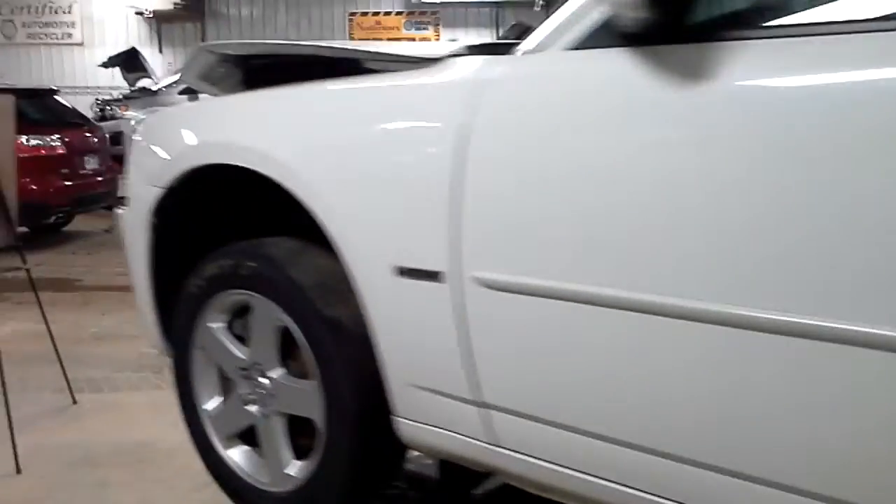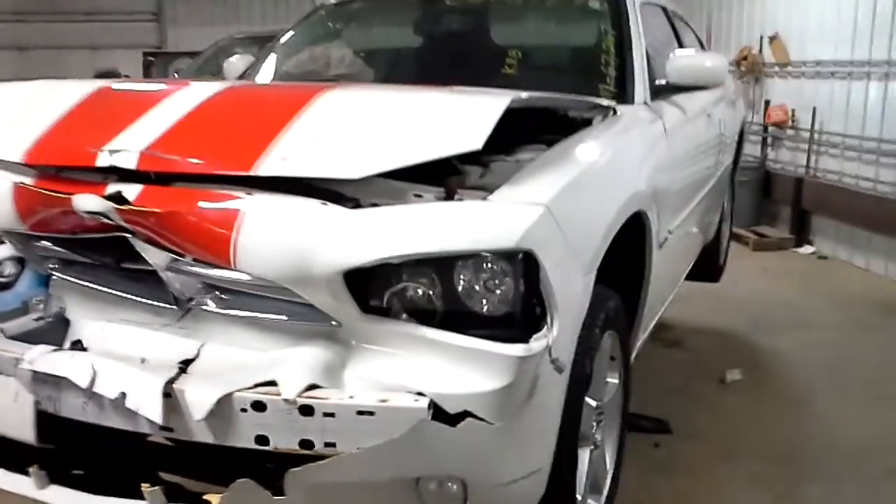There is front damage on this one, and there are 67,267 miles.